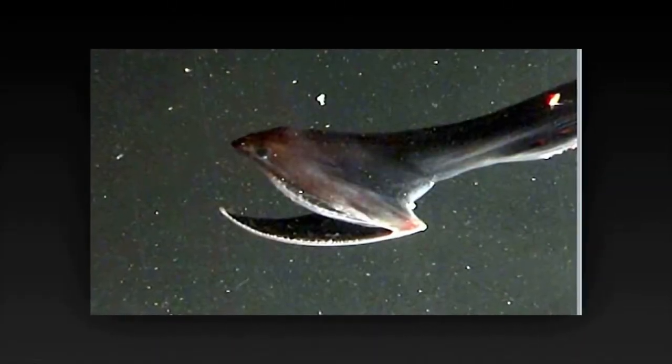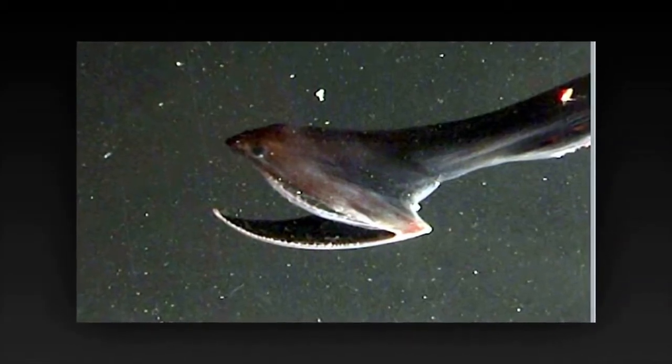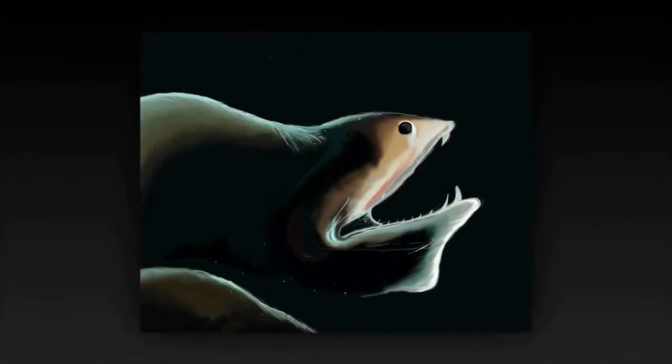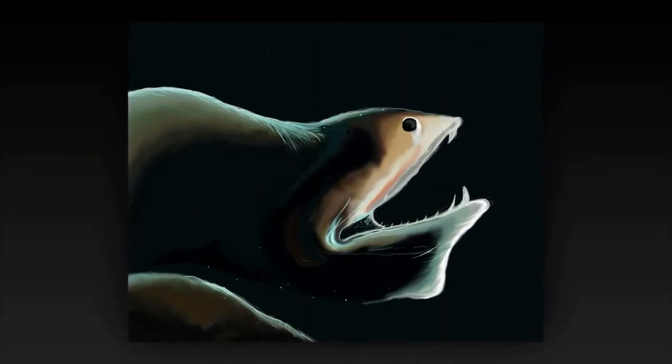The lower jaw resembles that of a pelican. In fact, this eel is sometimes referred to as the pelican eel. The gulper's stomach can also stretch to accommodate its large meals. This giant mouth gives the eel its other common name of umbrella mouth gulper.